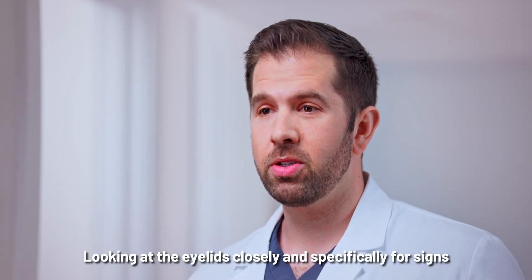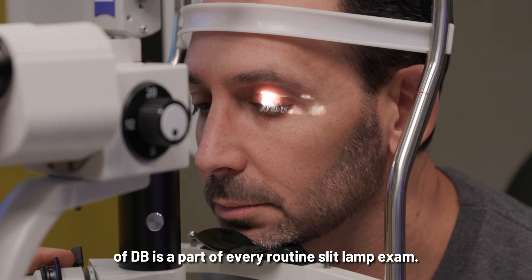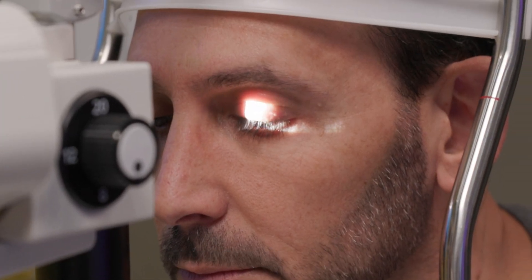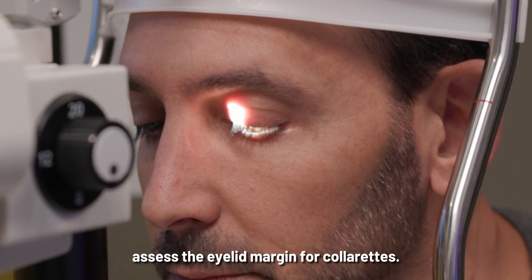Looking at the eyelids closely and specifically for signs of DB is a part of every routine slit lamp exam. I simply sit the patient in the chair, have them get comfortable, then have them look down so I can assess the eyelid margin for collarettes.